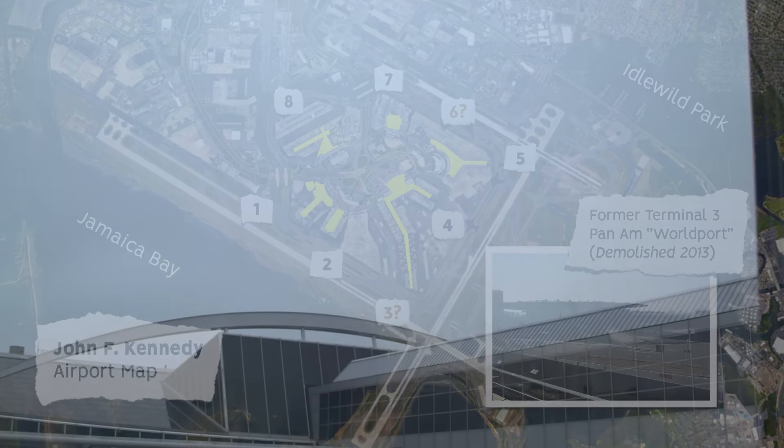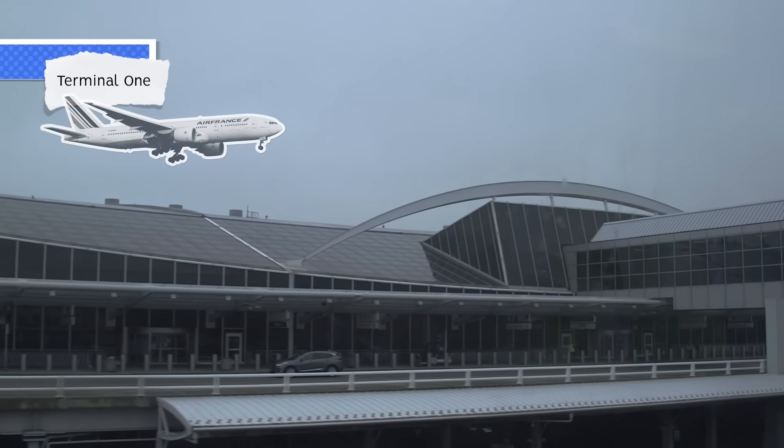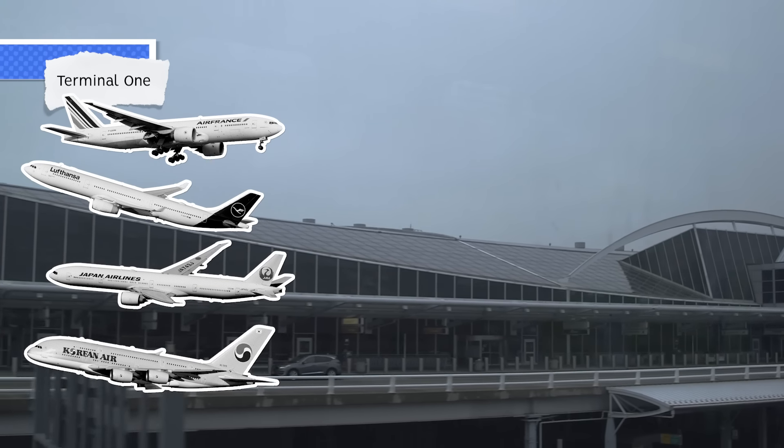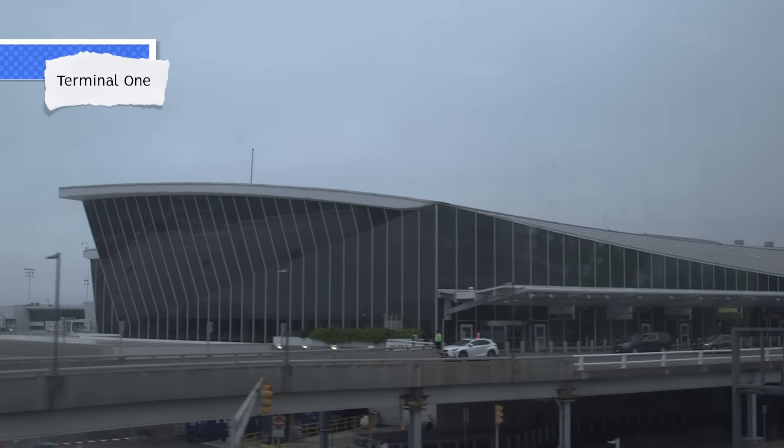We start our tour at Terminal 1, owned and operated by a consortium of four international carriers: Air France, Lufthansa, Japan Airlines, and Korean Airlines. Terminal 1 houses 10 gates, several remote parking locations, and services 23 international carriers.